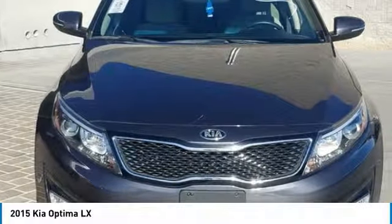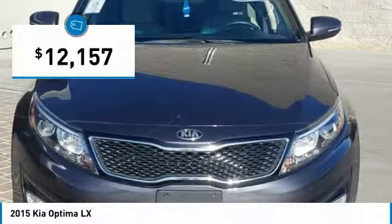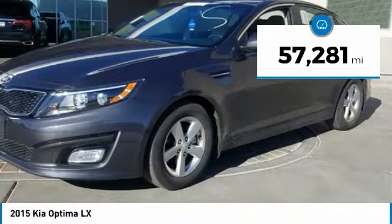Its smooth-flowing lines speak of grace and style and offer a strong hint of European luxury, and is priced below $15,000. This vehicle has less than 60,000 miles.